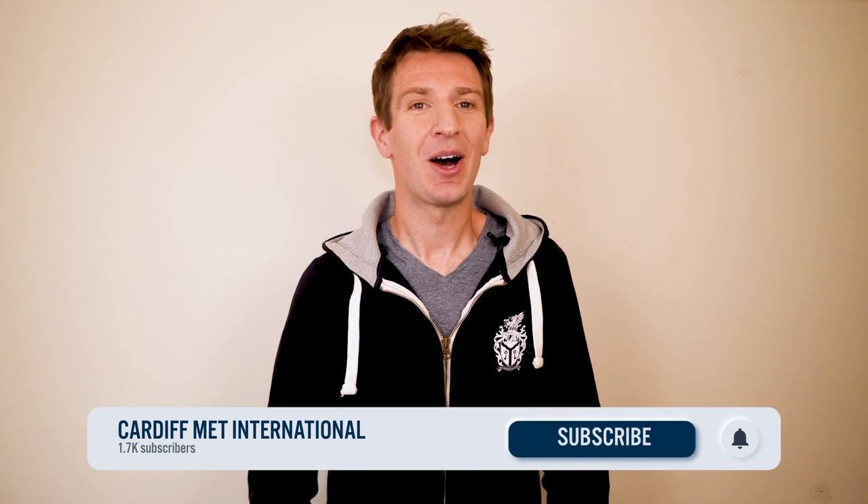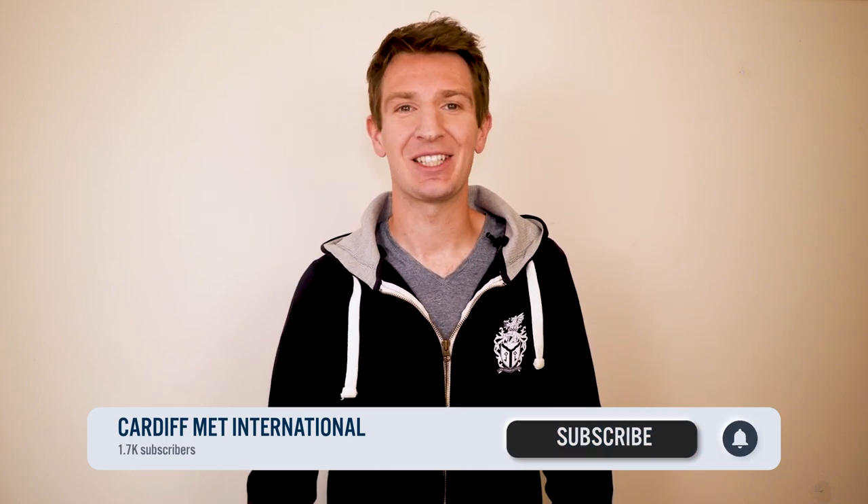So there we have it. I hope you now understand a little bit more about the undergraduate grading systems at UK universities. Please do give me a like if this has been helpful, and if you have any questions, just let me know in the comments below. Make sure you subscribe to our channel, click on the bell, and select all to receive notifications. Thanks for watching, and hopefully we'll welcome you to Cardiff Met one day soon. Bye bye.